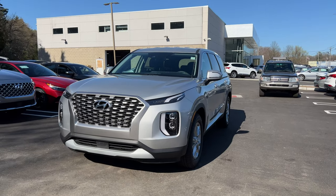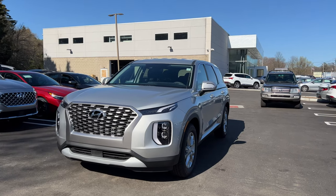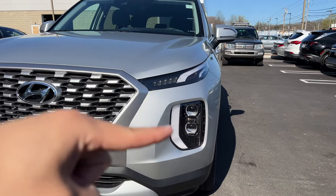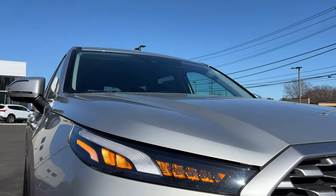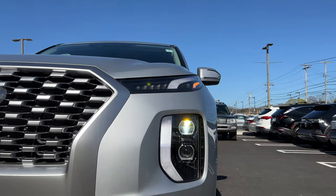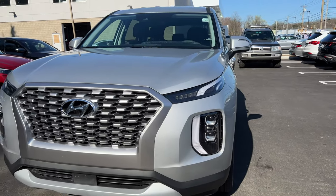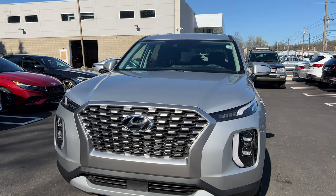There are four trims: SE, SEL, Limited, and Calligraphy. The SE is the base trim and honestly it doesn't look bad. For the headlights, they have a split design — up top are the turn signal indicators, which are LED and part of the daytime running light. The daytime running light continues down, and the high and low beams sit in projector housings. Everything up front is LED.